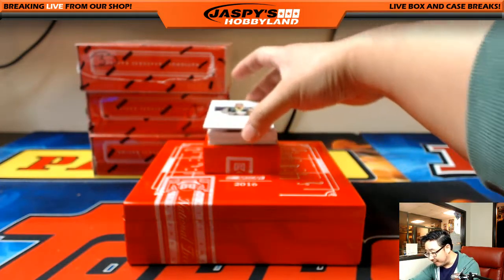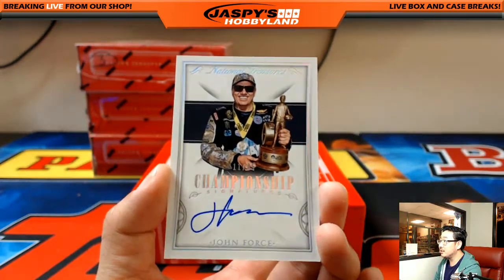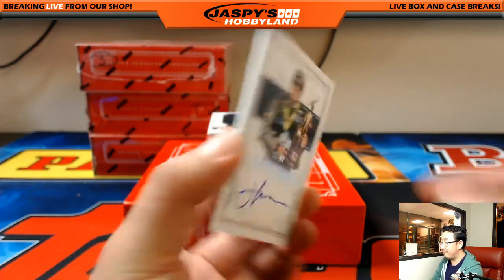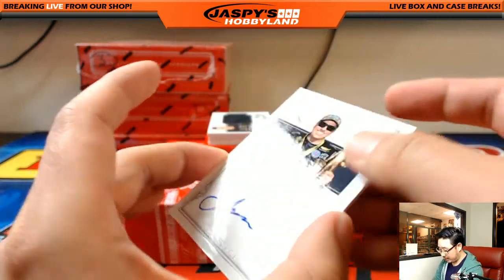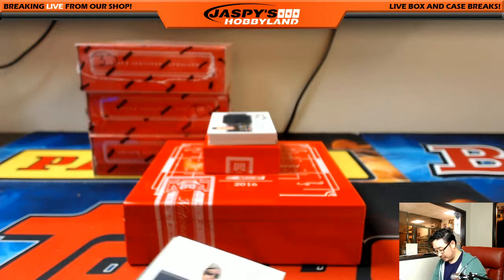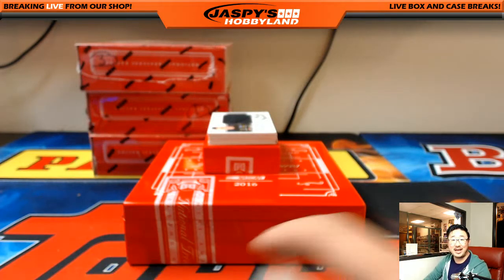Out of 45 — nice. John Force, 11 out of 45. Part of the Force family, NHRA. Nice on-card auto there. Number 11 — another one for James Davidson. Nice.